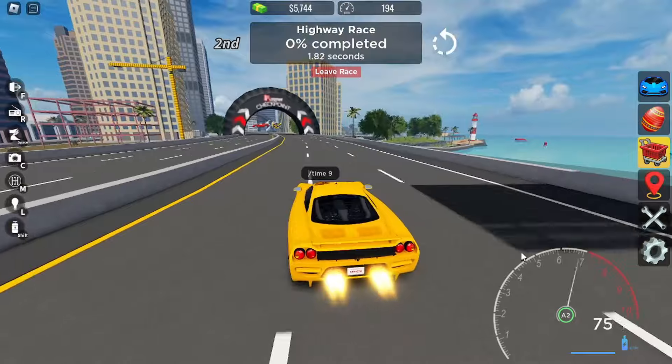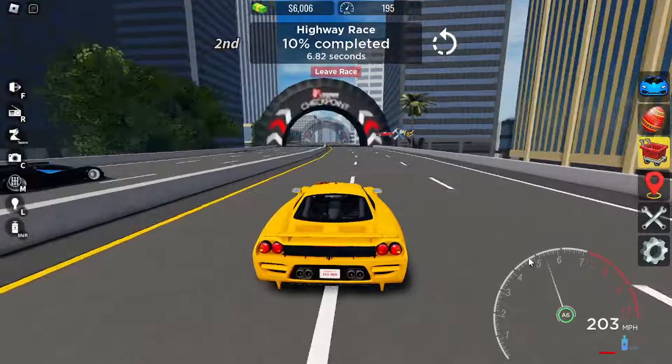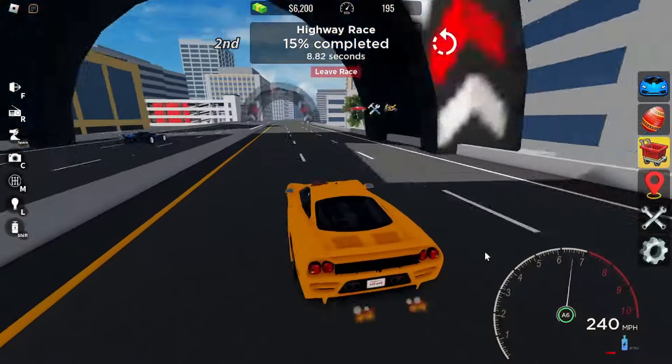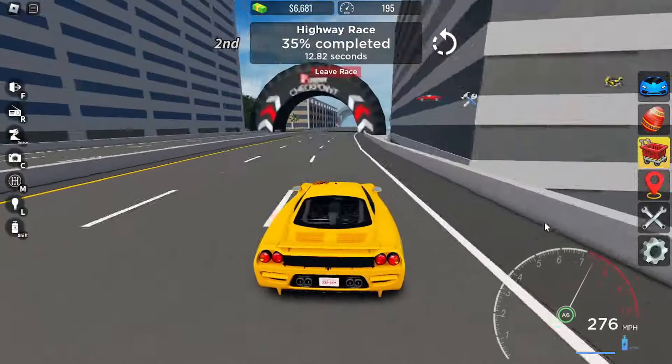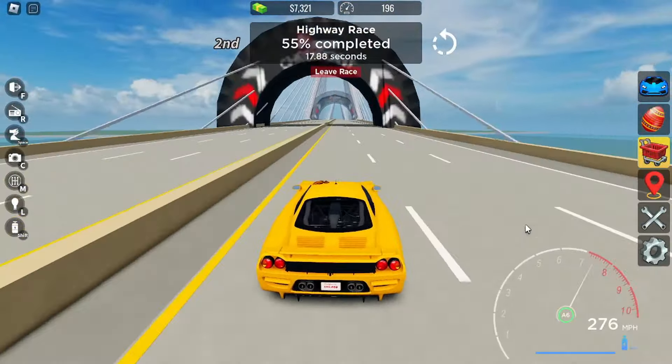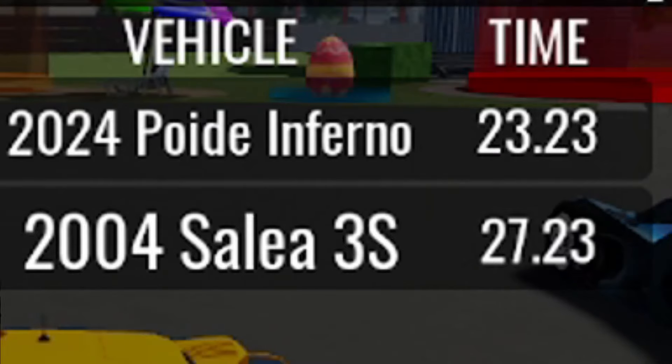Alright, so we're now on the highway race. I'm predicting like 270 or something because I don't really remember what it was in the dealership. We're getting there — 276. 27 seconds. Not bad, actually.